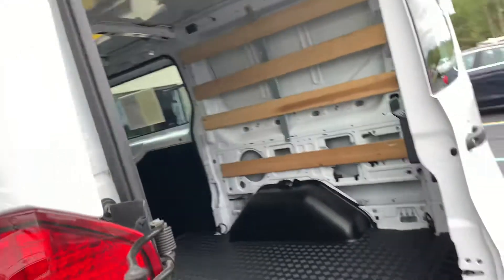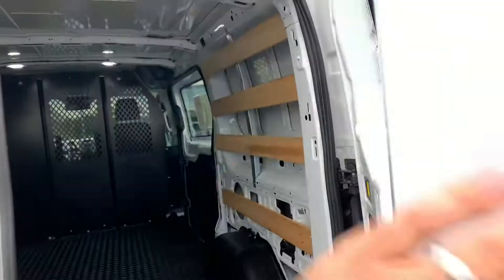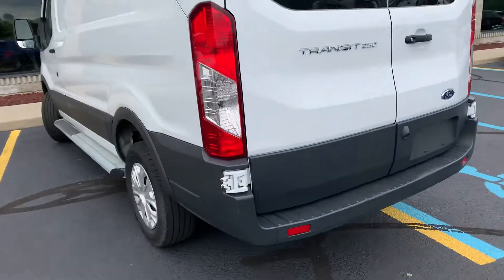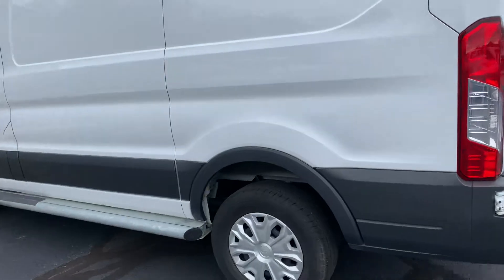Ford just did a phenomenal job. This one has a backup camera, which is really nice. The door pops right back on — boom, done. It has LED lighting in the back. You can add a tow package to these, and it has a 3.7 liter V6 in it.